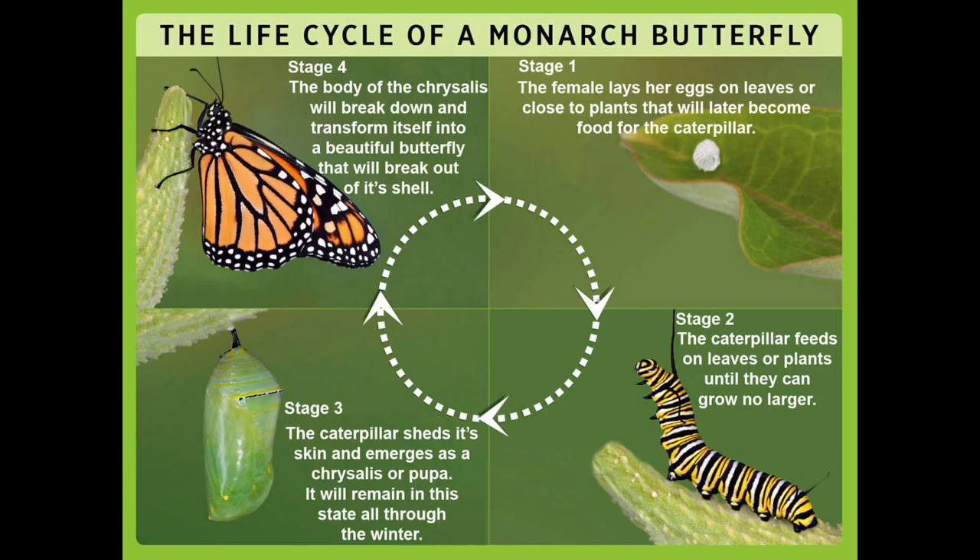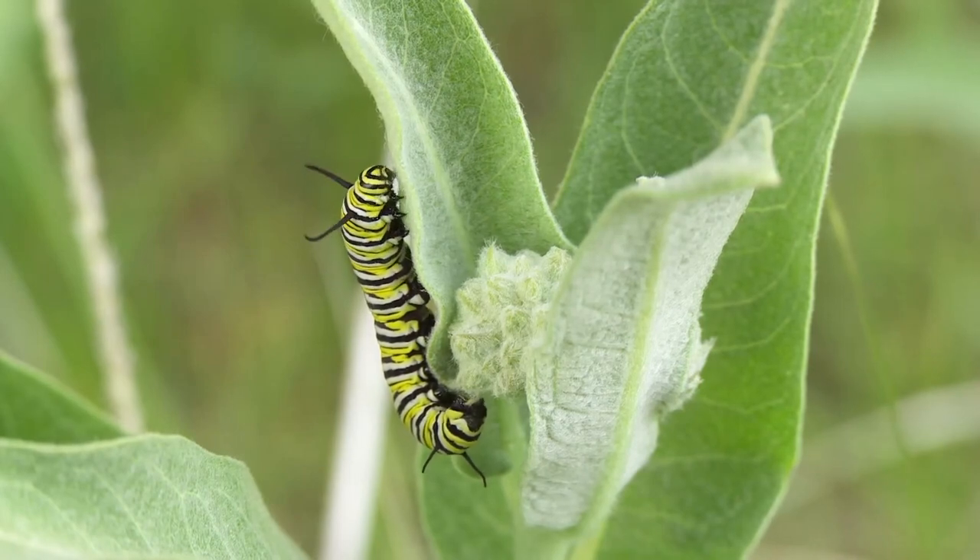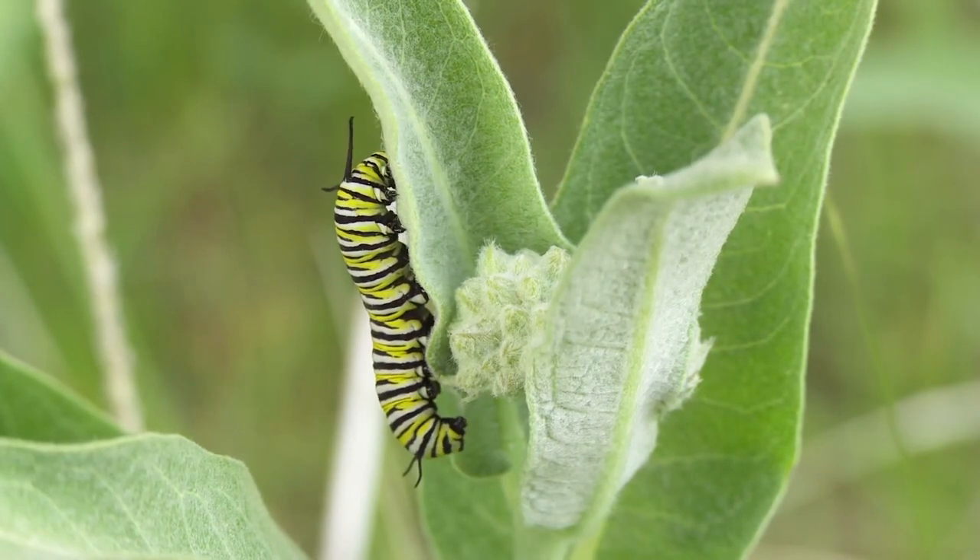The four stages of a monarch's life are the egg, the larva, which is the caterpillar, the pupa, which is the chrysalis, and the adult butterfly. Baby caterpillars eat milkweed for about two weeks before it starts to change into a chrysalis.